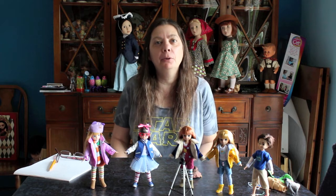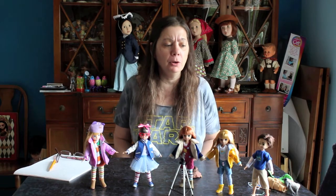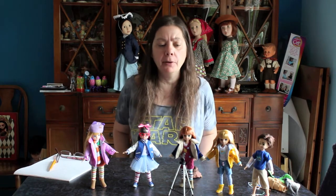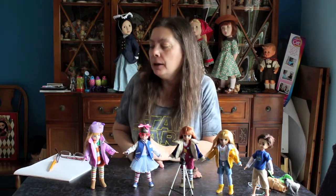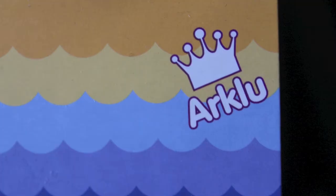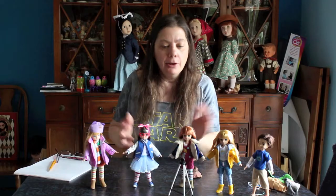Hi everybody, I'm the Reluctant Reviewer and it's another gloomy day, so you're in luck — I'm going to do another review. It's not going to be a real long drawn-out one. It's about a series of dolls called the Lottie dolls, made by a company called Ark Lou. They are from the UK, and I have them right here.